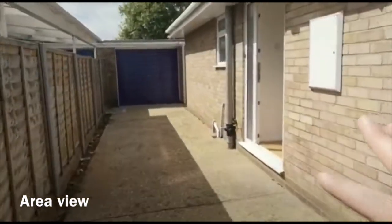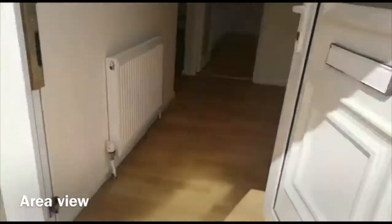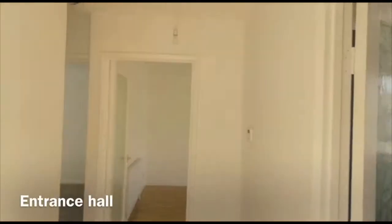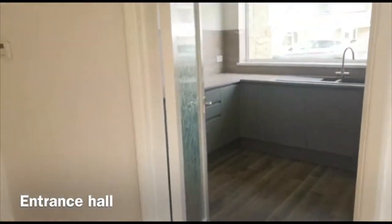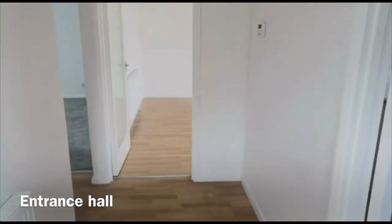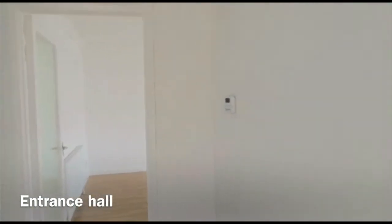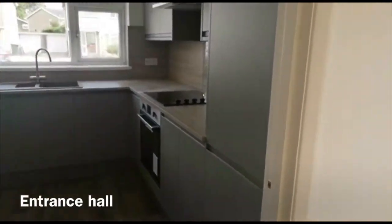Walking up to the property, you've got a single garage and you can park right the way up here. There's an outside water tap. Inside, you're straight into the entrance hall. This property has been fully redecorated including walls, ceiling and woodwork. You've also got brand new carpet in the bedrooms and brand new vinyl flooring in the kitchen.